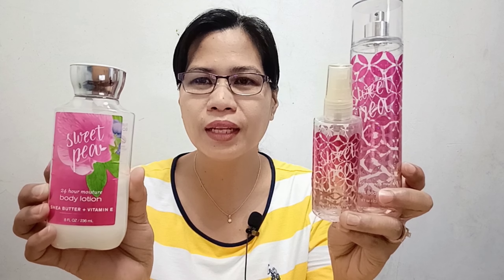So the review I have today is the number one Bath & Body Works Body Mist — it's also a best seller and most popular body mist from Bath & Body Works. We're going to find out why it earned those titles. This is called Sweet Pea. I got the 236ml body mist, and I also have the travel size and the lotion. This isn't my personal favorite, but it is my daughter's favorite.